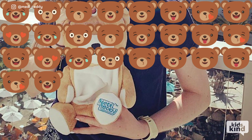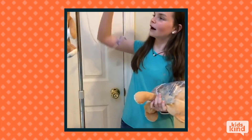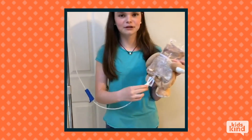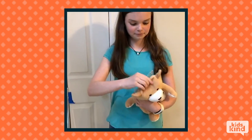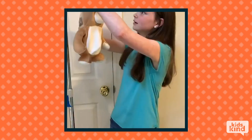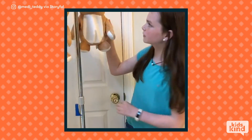Medi-Teddy is already helping other kids. The doctor and nurse will then spike the bag as usual through the ports in the bottom — I'm not actually going to do it — and then they will hang up their Medi-Teddy on the IV pole. That's the front, that's the back.